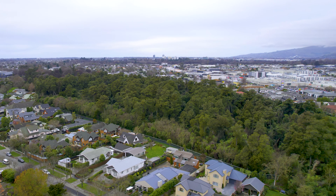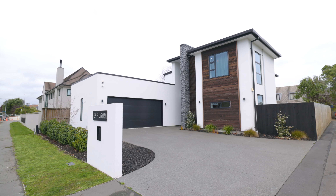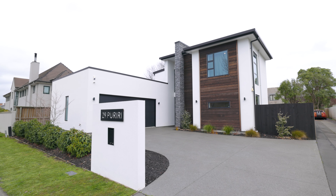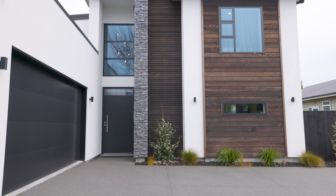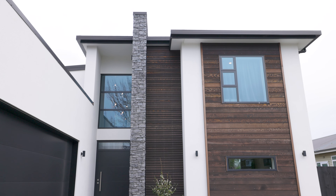Situated a stone's throw from the leafy environs of Rickerton Bush, this stunning 266 square meter four bedroom three bathroom residence was built in 2019 and presents an exceptional opportunity for idyllic family living.